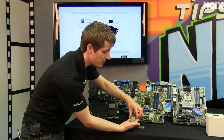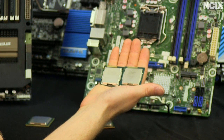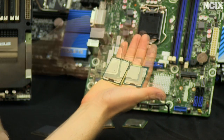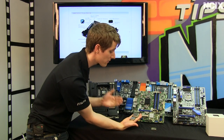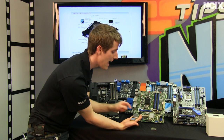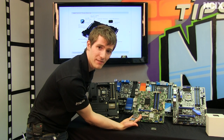Ivy Bridge is still LGA1155, meaning it looks on the outside pretty much the same as a Sandy Bridge or even a Lynnfield. Here's a quick size comparison with the previous generation high-end LGA1366 as well as the LGA2011 CPU. The LGA2011 is so much bigger because it has to accommodate the quad-channel memory controller — Ivy Bridge only deals with dual-channel memory — and there are potentially many more cores under the hood.